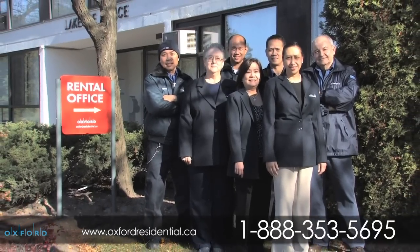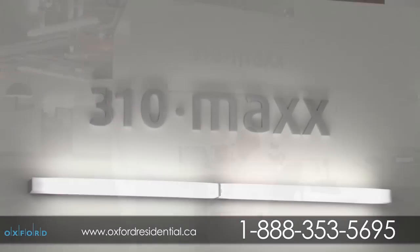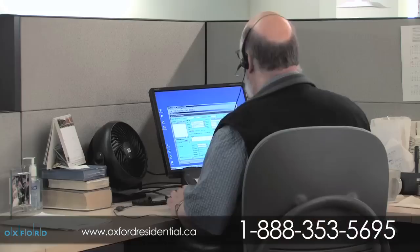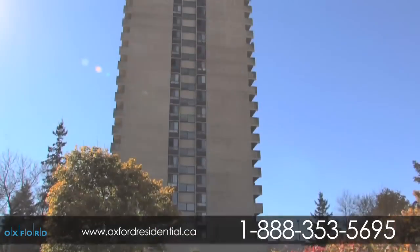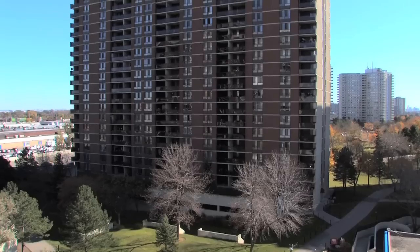From our frontline staff ready to assist you to our unique 24-hour customer response service, 310.max — a telephone and web-enabled customer response system where requests can be placed 24 hours a day, 7 days a week. Brampton Towers: hassle-free rental living, vibrant city life, welcome home.